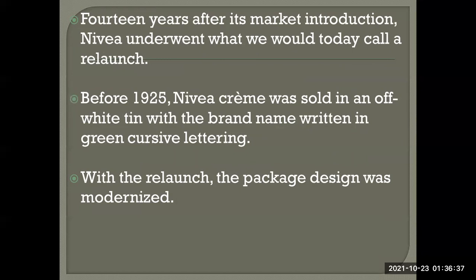After that period, Nivea underwent what we today call a relaunch. Before 1925, Nivea cream was sold in an off-white tin with the brand name written in green cursive lettering.